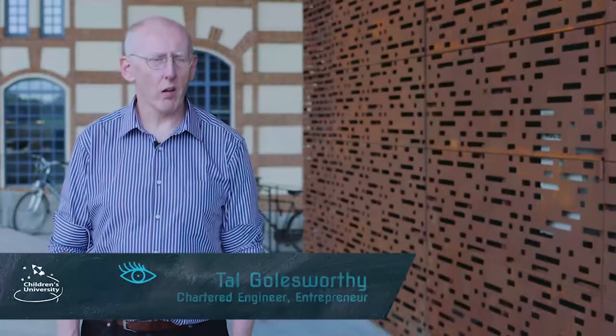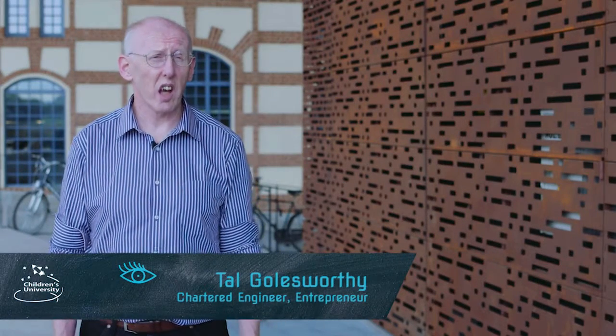Hi children, my name is Tal Goldsworthy. I'm a chartered engineer. My background is process engineering, combustion, and flue gas cleaning.